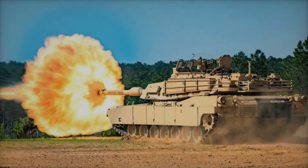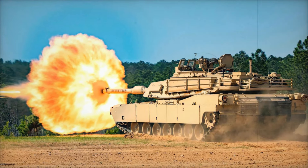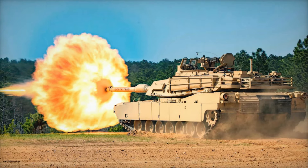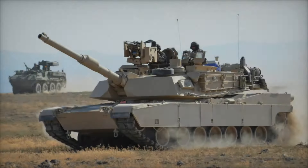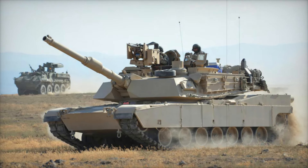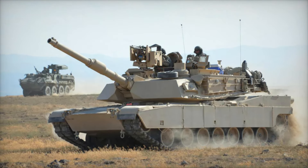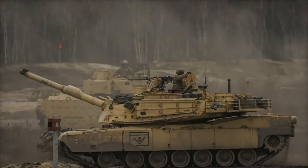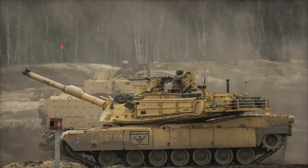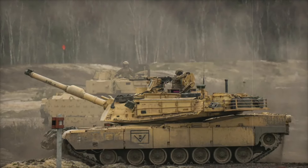The Abrams is known not just for its firepower but also for its exceptional armor. Equipped with Chobham armor, a composite blend of materials like ceramics, kevlar, and steel, the Abrams offers a level of crew protection that is revolutionary. It was among the first tanks to feature separate armored compartments for its fuel and ammunition, which enhanced safety by reducing the risk of catastrophic explosions.